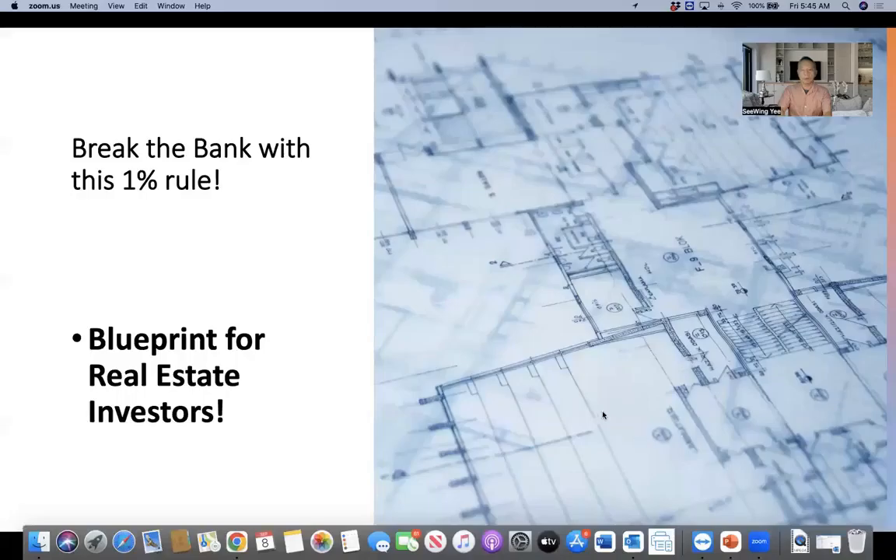Without further ado, let's dive into this. By the way, I would love you to like and subscribe to my YouTube channel and also put your email in on my website so you can become a subscriber to my real estate investment club and receive free real estate investing information into your email inbox every single morning. Thank you so much.